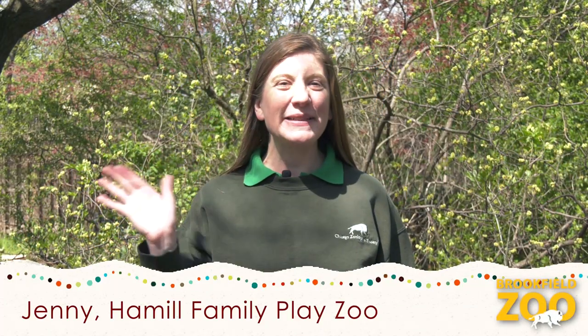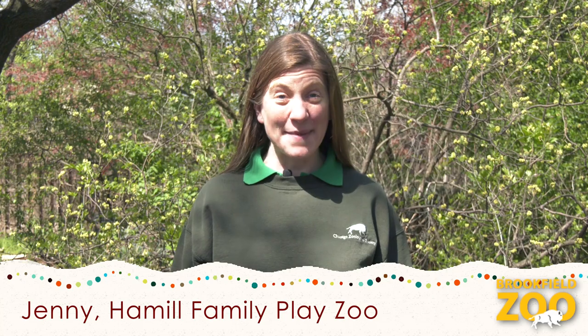Hello Playzoo friends! My name is Jenny. Thanks for joining us for the Hamel Family Playzoo video series, bringing the Playzoo to you. Spring rains can make the ground wet and muddy. Today, we will use our senses to explore and celebrate mud. Let's go!